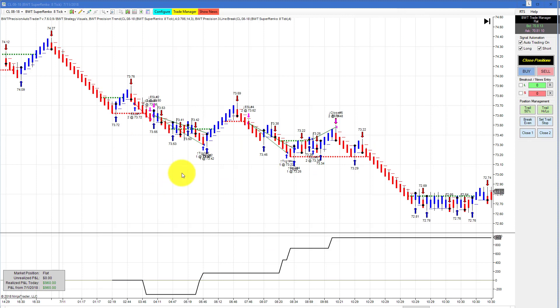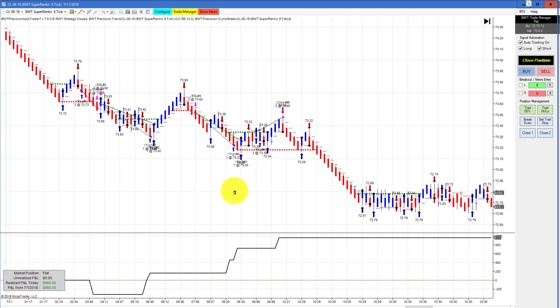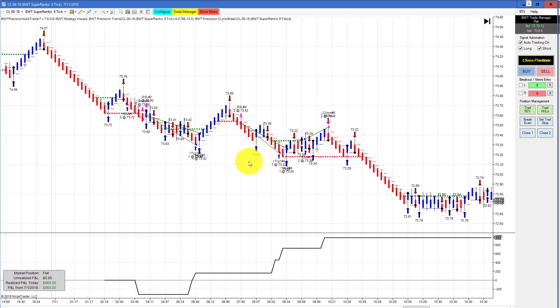The crude on a Superanko 8-tick with our line break logic hit its goal before the announcement. The trades look somewhat normal, not affected by the announcement, and then you can see the move here afterwards — still a pretty nice looking chart.